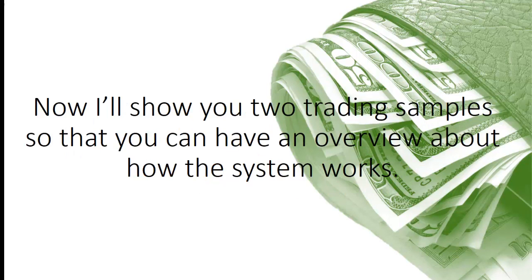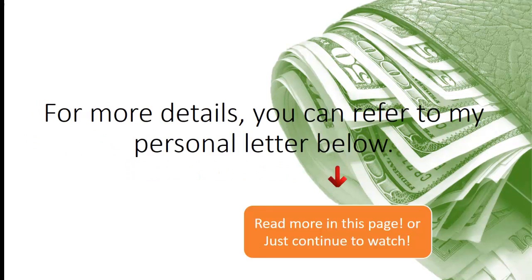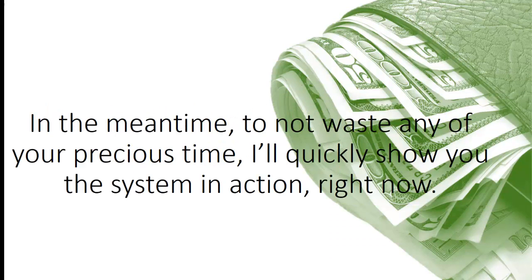Now I'll show you two trading samples so that you can have an overview about how the system works. For more details, you can refer to my personal letter below. In the meantime, to not waste any of your precious time, I'll quickly show you the system in action right now.